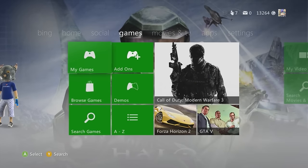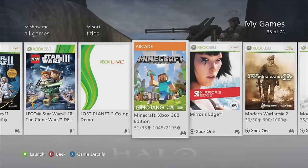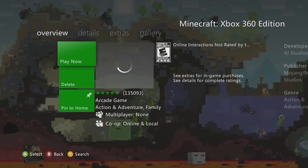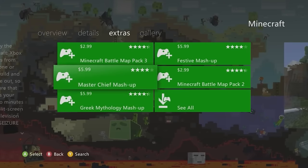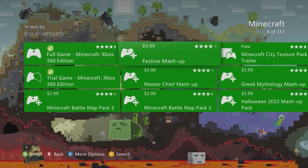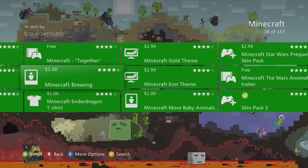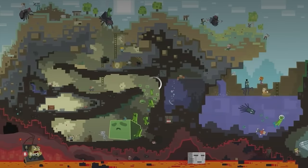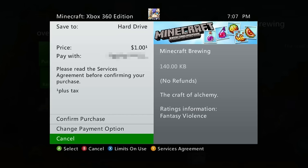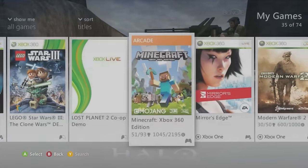For example with Minecraft, pressing X for game details and going to the extras section shows you add-ons including gamer pictures like the Minecraft Brewing pack — and the top right corner shows you exactly what you're getting. That's a cool tip to find gamer pictures through your game library if you can't find a specific one by searching.